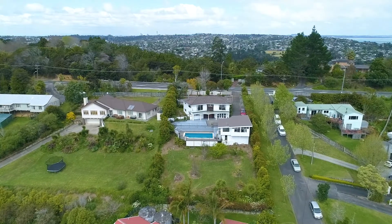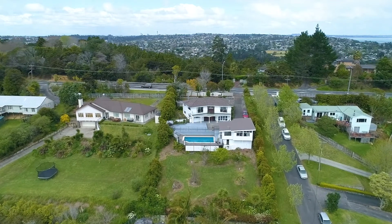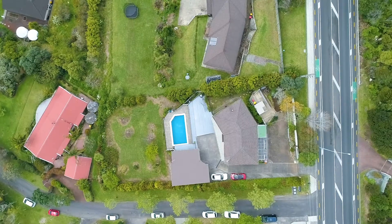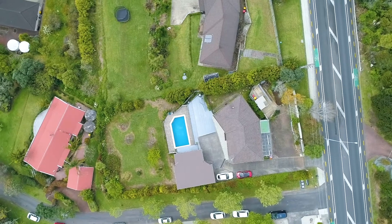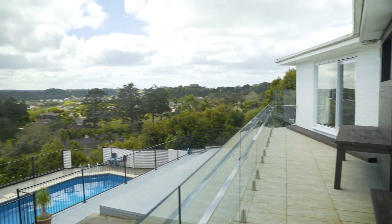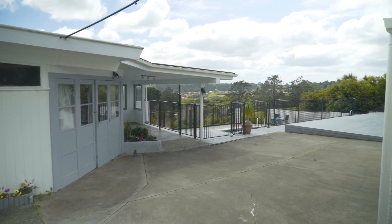Sitting high on the northern ridge of Upper Harbour Drive, a solid brick home positioned to capture the sun and views. The private large 1584 square metre land has a heated swimming pool, large entertaining decks, and a separate cabana, completing this family haven.